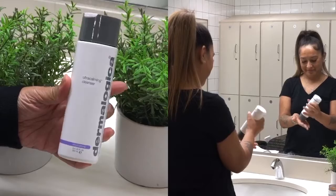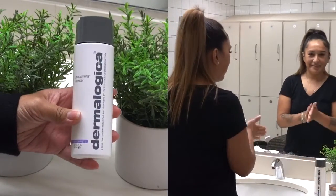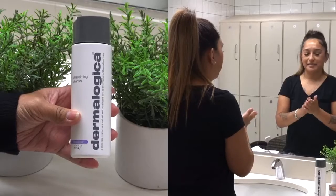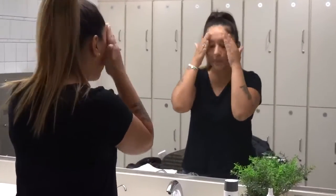One of my favorite go-to face washes in the winter is by Dermalogica. It's called the Ultra Calming Cleanser. It's good when I'm having breakouts and my skin is dry. It really helps calm my acne and soothe my dry skin.